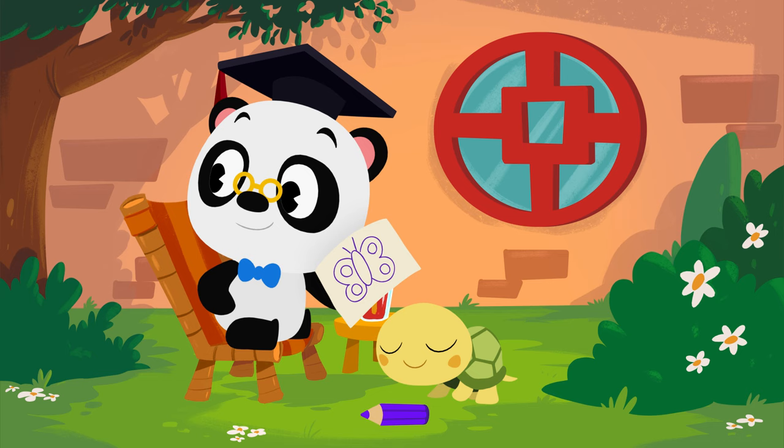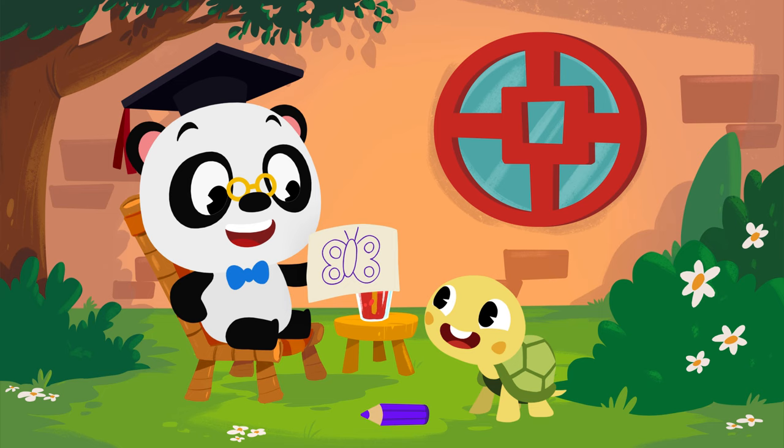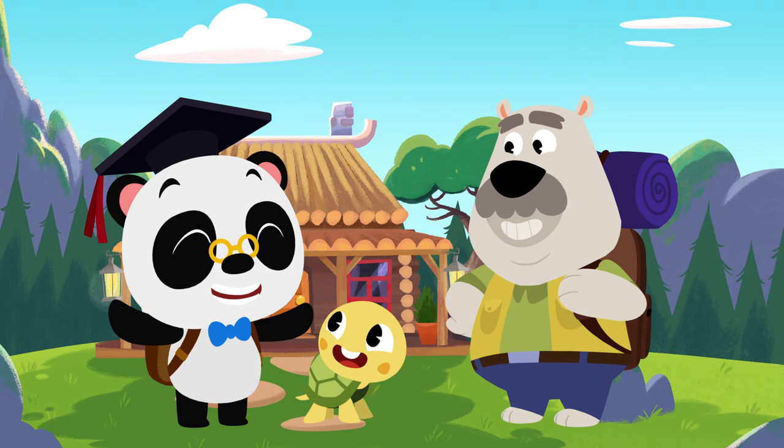Bye-bye! What's the matter, Toto? Do you want to draw more butterflies? Why don't we visit Leo in the mountains? He knows all about nature and wildlife. He'll know where to find more butterflies. Alright, we've got our backpacks, a map, and a book about butterflies. We're all ready to explore nature!